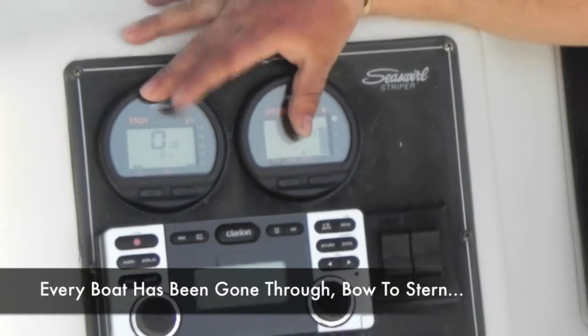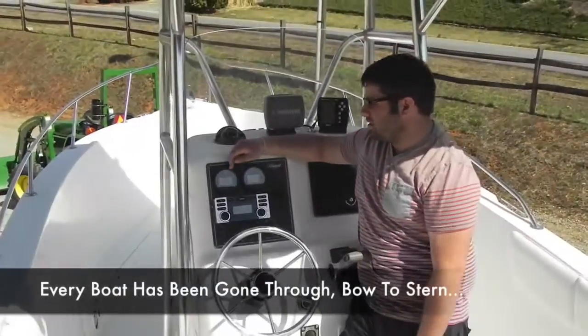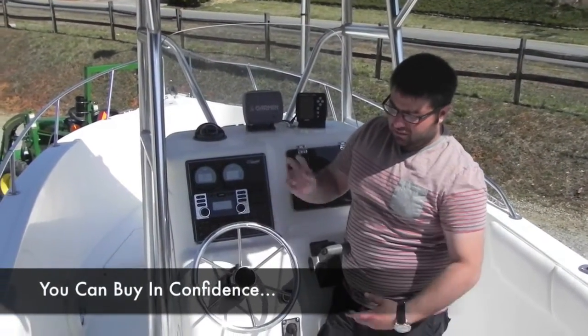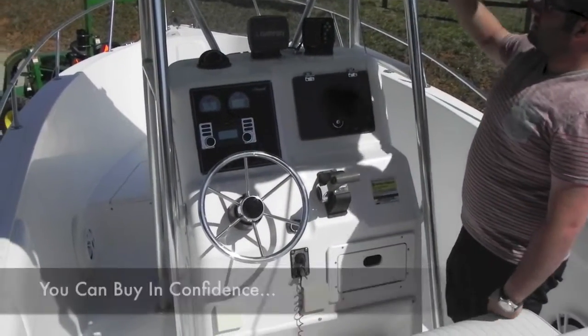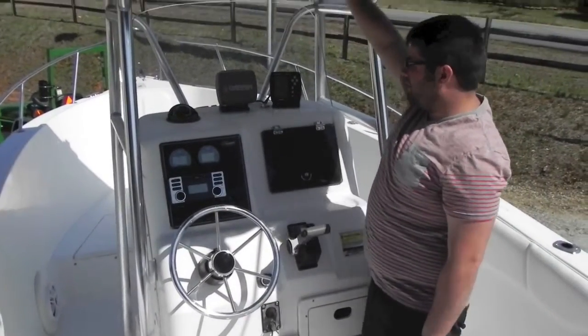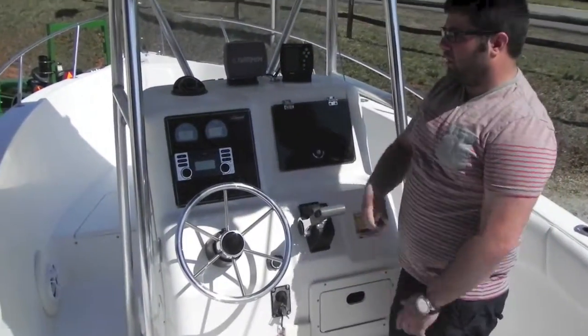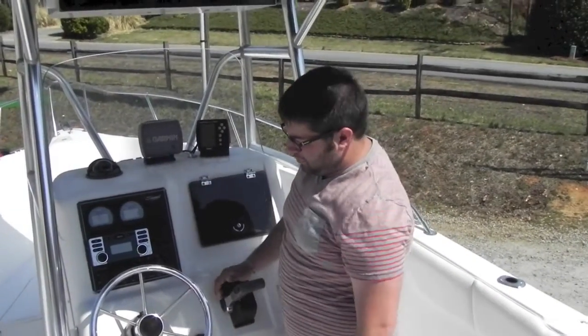We have replaced these gauges, so this one doesn't show the hours, but when we replaced it the boat had 387 hours or so on it. Clarion radio, two Memphis 12-inch subwoofers, pair of 6x9s, pair of 6.5s. Electronics box with VHF radio. Storage in here. Tackle storage right here with a USB plug where you can plug in your iPhone, iPod, or whatever MP3 player you have.